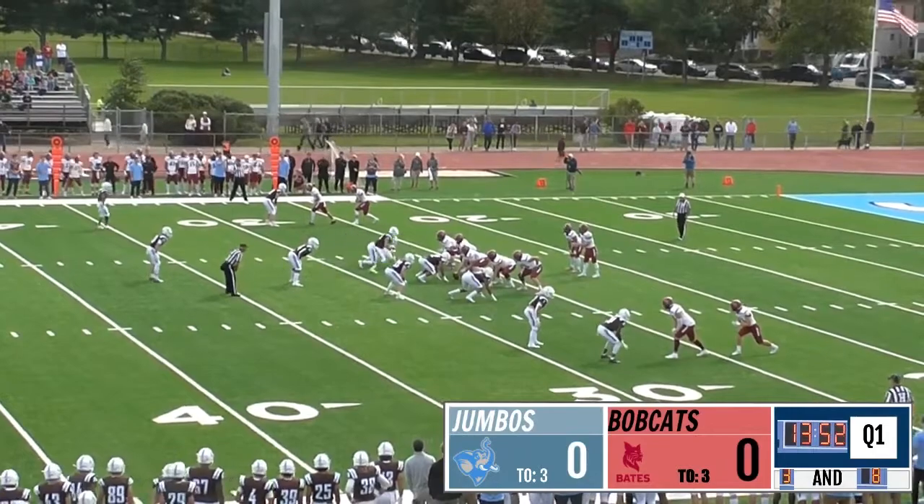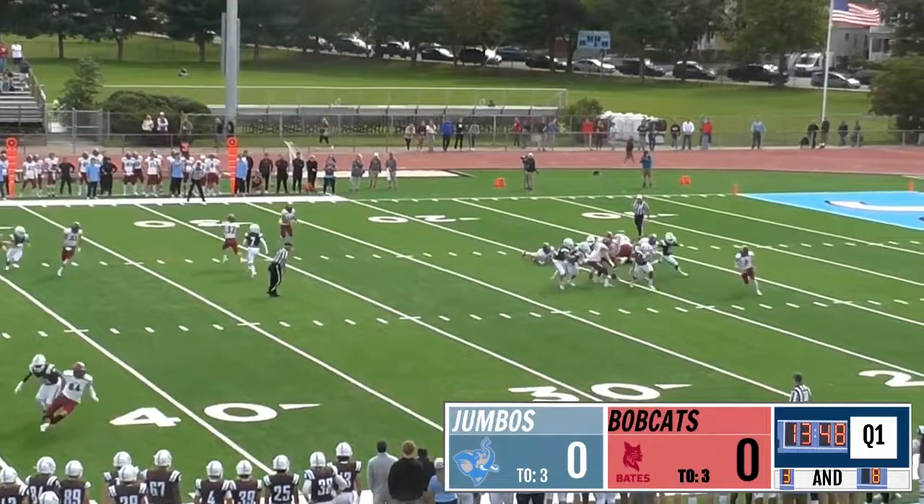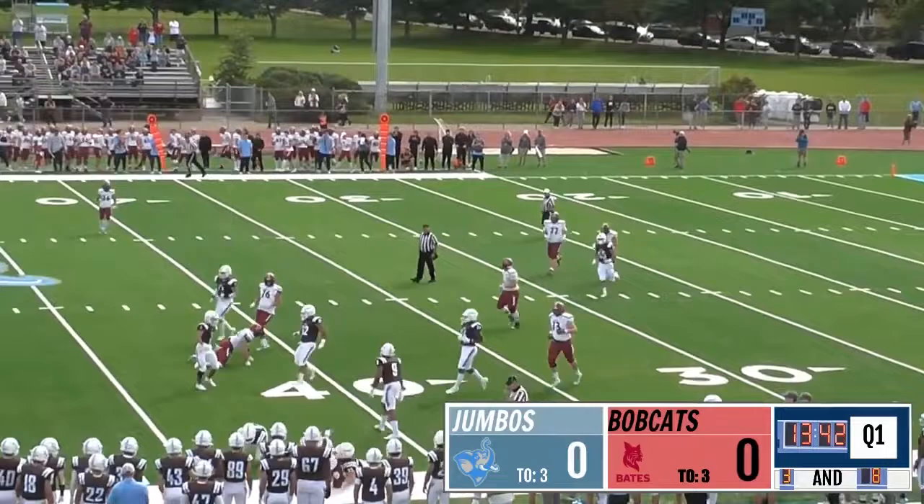The Bates Bobcats stack two on the right side. Jumbo sends pressure and Kostanow rolling out to his right, looking to do it with his legs and he'll get the first down and some more before being taken out of bounds.